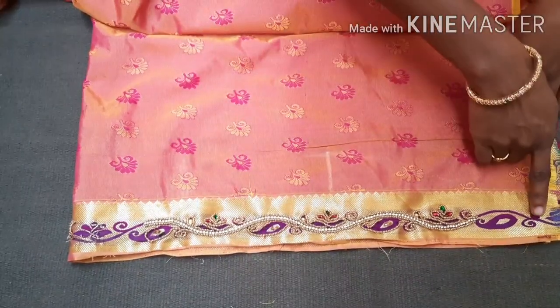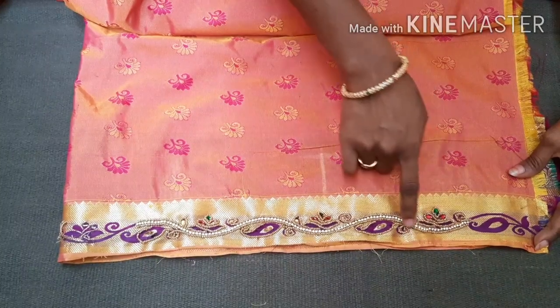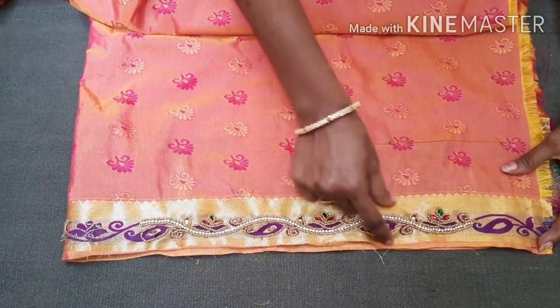I can say we are about to finish this one. This is the front part and I have to finish the whole front part.